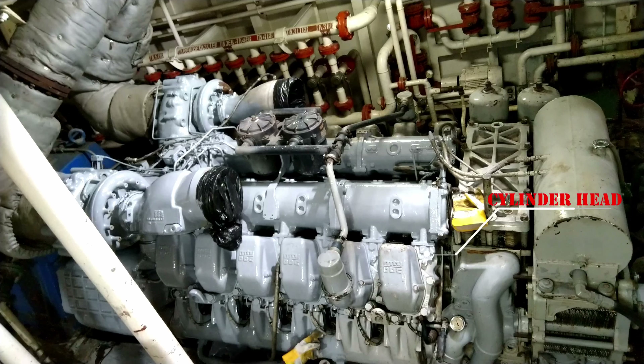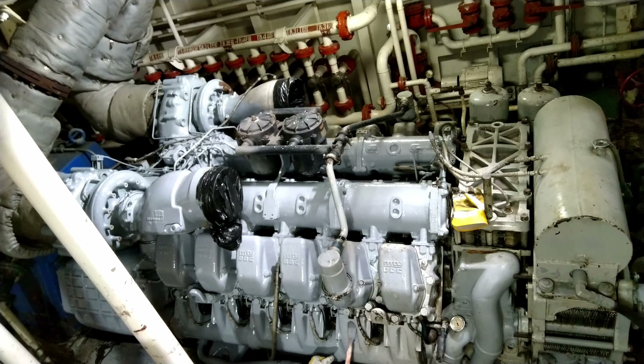Then we have the cylinder head. It sits on top of the cylinder block and seals the combustion space. This part is responsible for the air and fuel mixture in the engine and also contains valves and injectors.